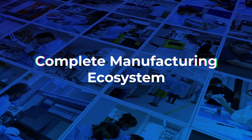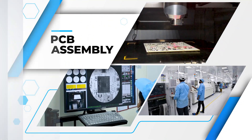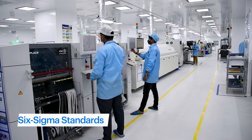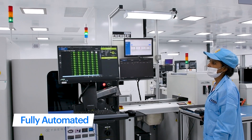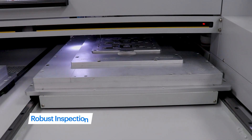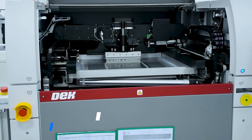Our facilities also include die casting, antenna assembly, sheet metal fabrication, product assembly, and testing and validation — making Vividian the only company in India to have a complete manufacturing ecosystem with best-in-class SMT lines meeting Six Sigma standards. Vividian's SMT facility is fully automated with advanced state-of-the-art machinery.